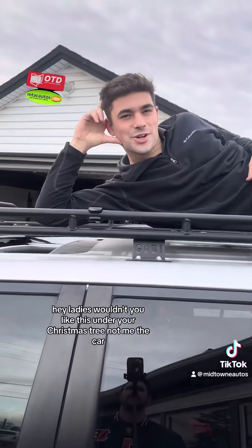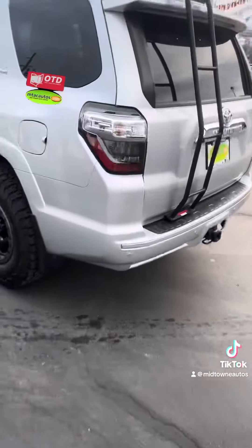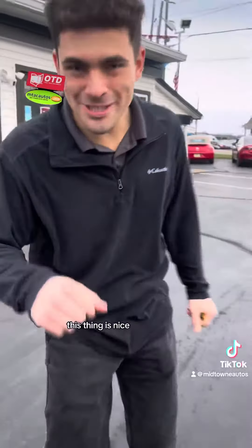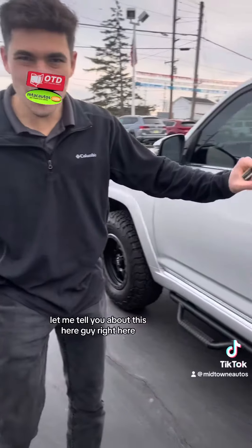Hey ladies, wouldn't you like this under your Christmas tree? Not me, the car! It'd be nice to test drive this 2016 Toyota 4Runner right here. Let me tell you about this for you — this is a 2016 Toyota 4Runner TRD Special.